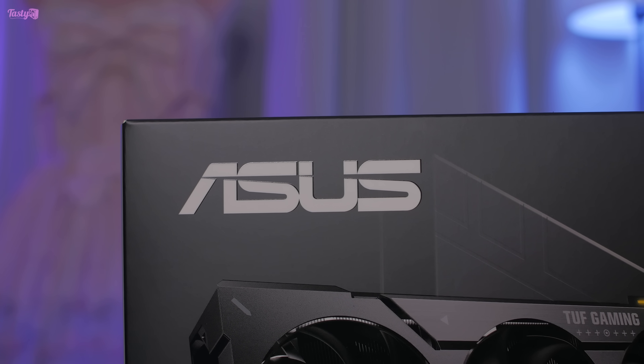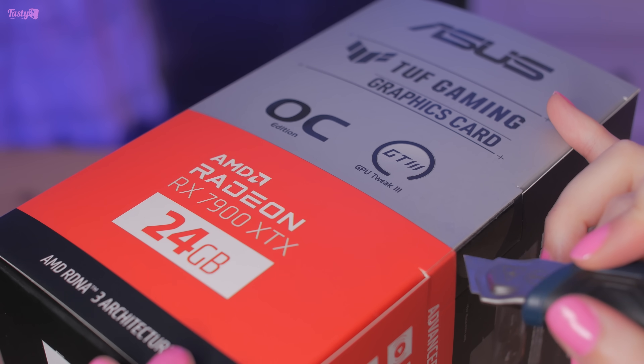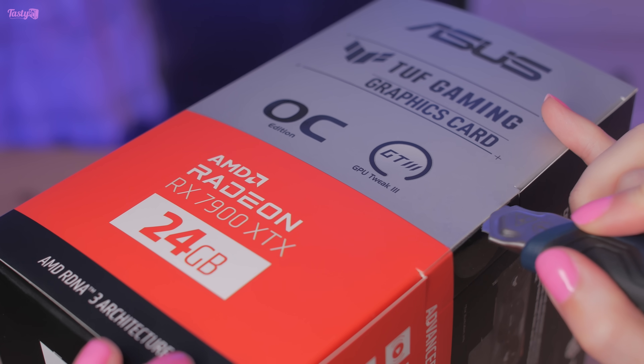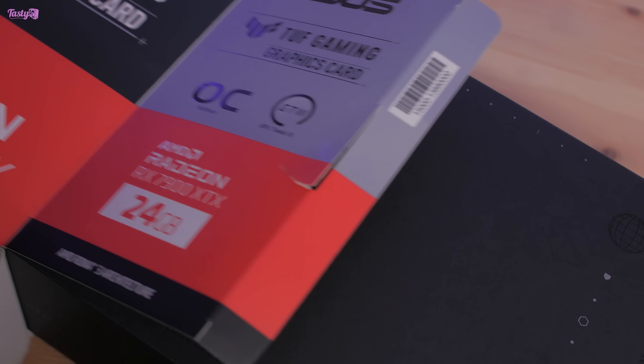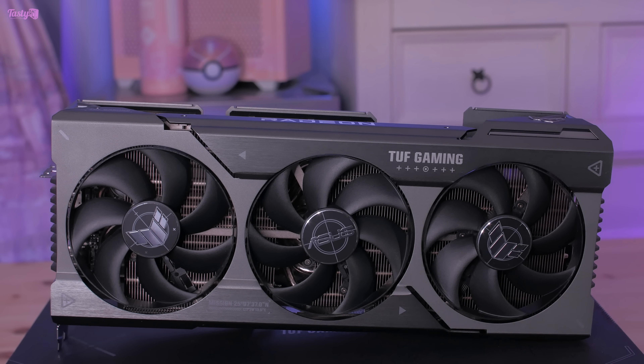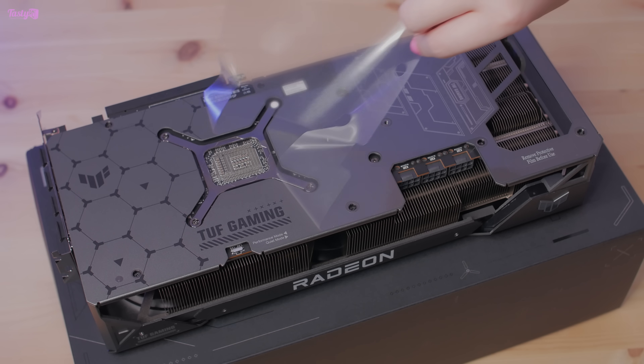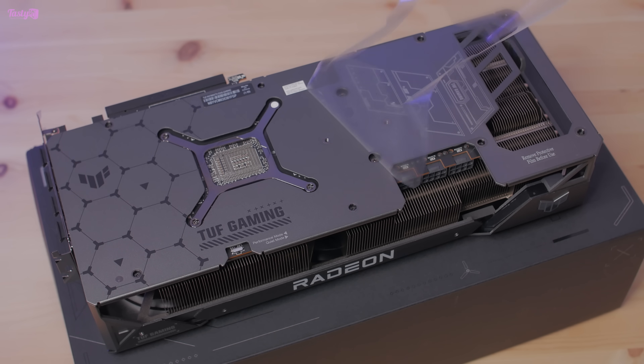The card I have here is the Asus TUF Gaming Radeon RX 7900 XTX OC Edition, and this is, for now anyway, AMD's highest-end flagship RDNA 3 GPU. It's so weird for me to see a card that says Radeon on it rather than GeForce RTX — I was genuinely starting to think that AMD cards were a myth.